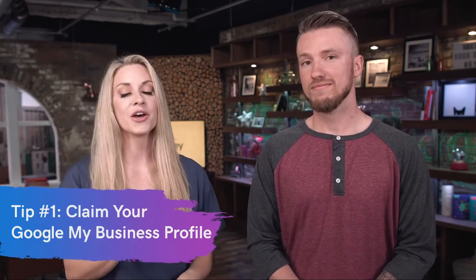Tip number one for local businesses — everybody needs this — is you need to create or claim your Google My Business profile. Google My Business is a tool that Google has created that allows users to see all of your business information in one place. We did a video all about this, so go check it out for a deep dive. Basically, if you don't have a profile you need to go create one, and if you haven't claimed your profile — meaning it exists but you didn't create it, or some user created it — you need to claim it so you can update it with all the right information. Make sure it's in your control.